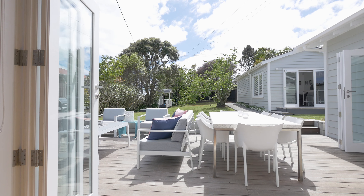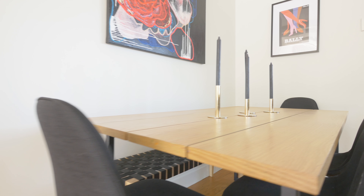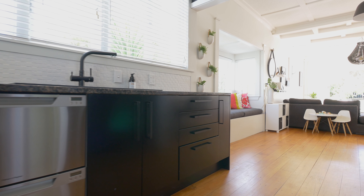As Kiwis we love indoor-outdoor flow and open plan living, which has been executed with perfection. The lounge, the dining, the kitchen — it all incorporates together and spills out via those French doors out to that amazing entertaining area.